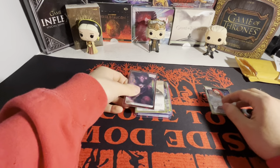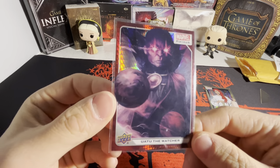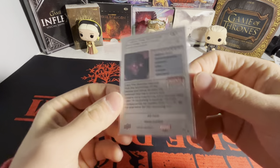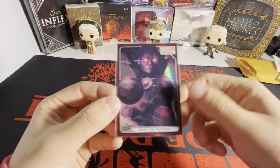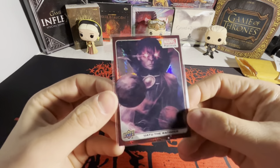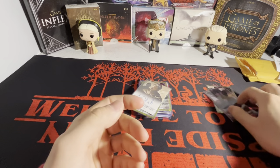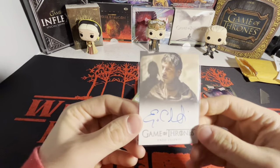We got a Black Widow there, and then a decent-sized one — Uatu the Watcher, red prism numbered to 199. I have a couple of the smaller parallels of this. Been watching the What If series on Disney Plus — if you haven't seen that, it's amazing, probably one of my more favorite Marvel shows. So we got Uatu the Watcher there.